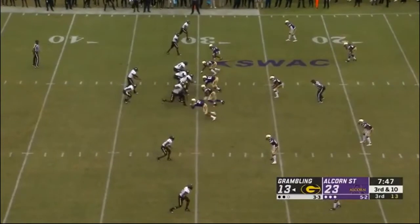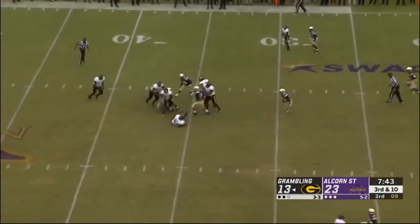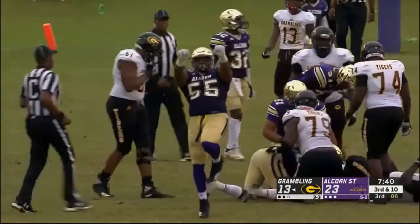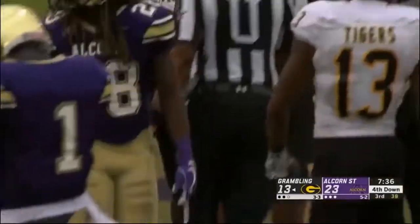Big third down play for the young quarterback, replacing another youngster in Hickbottom. Here's Clark running for his life — and he has been caught and brought down at the 35-yard line. Another sack for that Alcorn State defense.